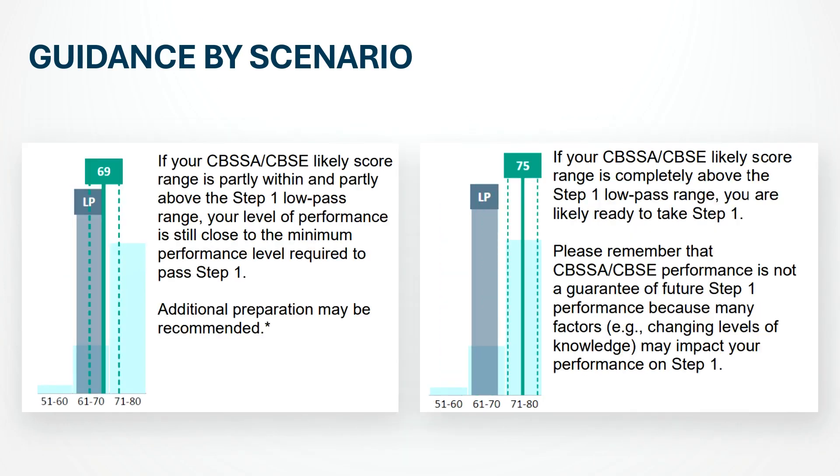The third situation NBME describes is when your likely score range is partly within and partly above the low pass range. In this case, your performance is around or just above the passing level, but NBME says your readiness is still uncertain — you could pass or barely miss it. My personal recommendation: don't schedule your exam yet. Work on your weak systems and aim for a stable 70% or higher on your next NBME before deciding.